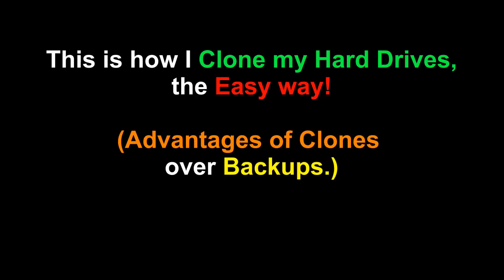This is how I clone my hard drives the easy way, plus advantages of clones over backups. I know there are other ways in software to do this, but this is the way I really like and it works fast.